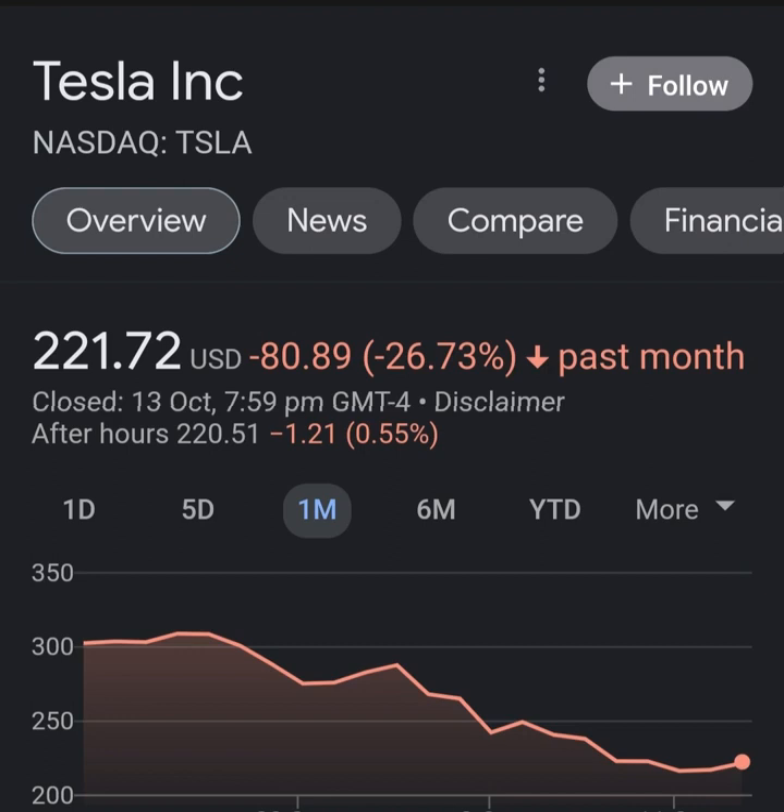Looking at analyst ratings and price targets, Tesla stock received a general strong buy rating. Analysts give the P/E ratio a strong buy and the price-to-book a strong buy rating. For return on investments, analysts give Tesla stock a neutral rating.